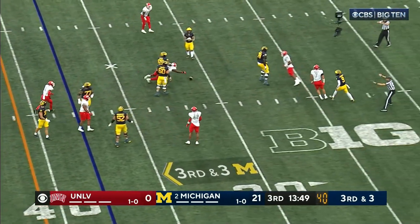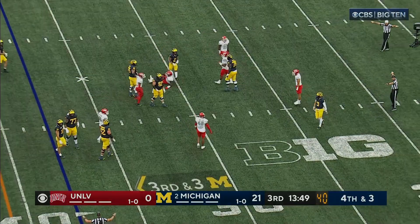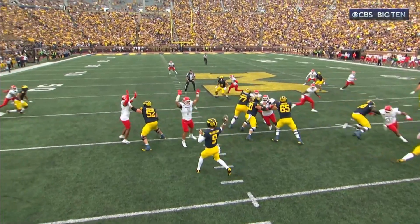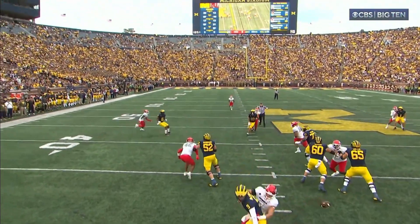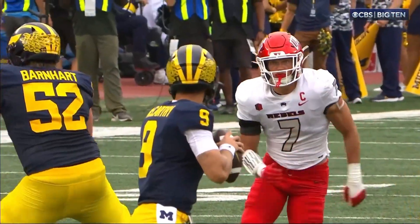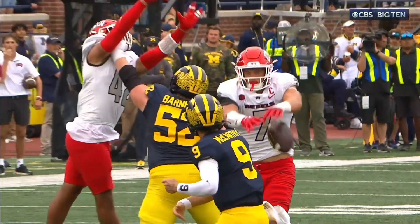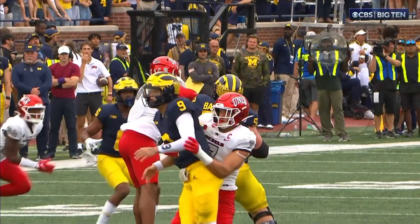McCarthy and that one swatted back in his face. Stuck behind a couple of good players — Drew Sanders, the transfer from Alabama, and Bumper Pool, a longtime player at Arkansas. He wanted to get on the field, and when you talk to Mike Shearer, he said he should have played more — he's a really good football player.